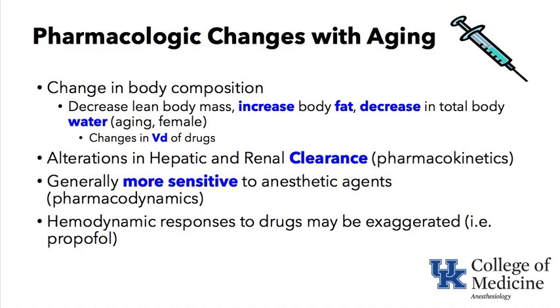The next keyword is pharmacologic changes with aging. The body changes in general: we lose muscle and lean body mass, gain fat, and decrease total body water — normally around 60 to 70 percent of body weight, but in aged females this may fall to around 55 percent. These composition changes alter the volume of distribution of our drugs, especially those distributed into the water space and into fat. There may also be alterations in the liver's and kidneys' ability to clear our drugs.